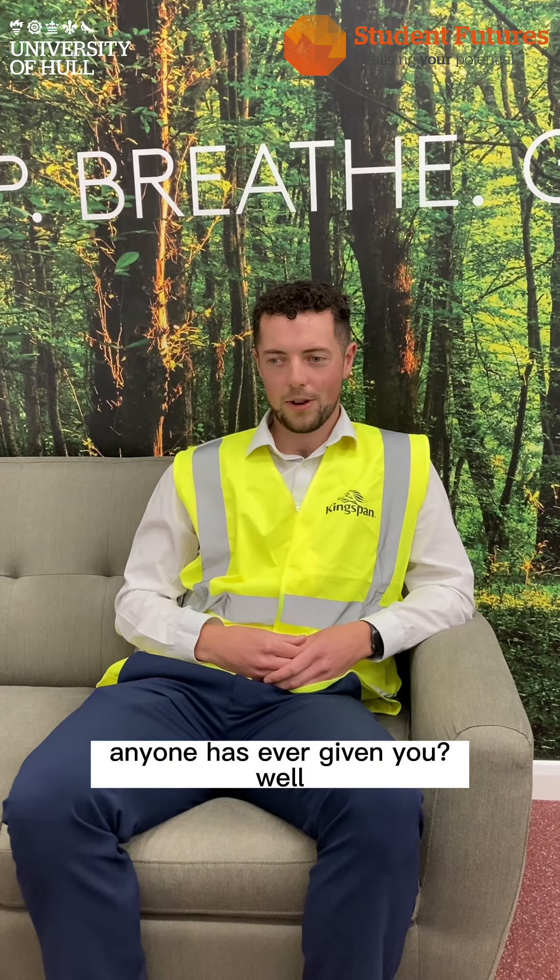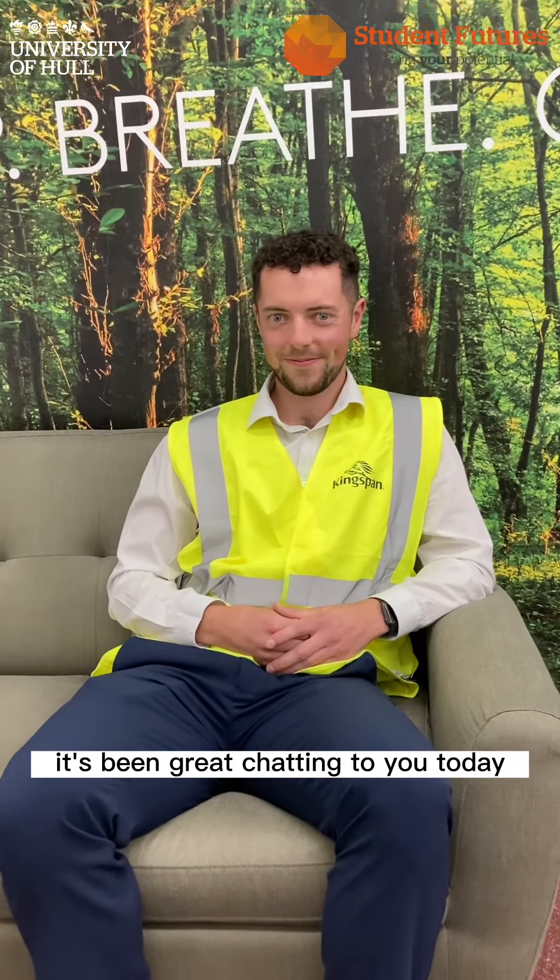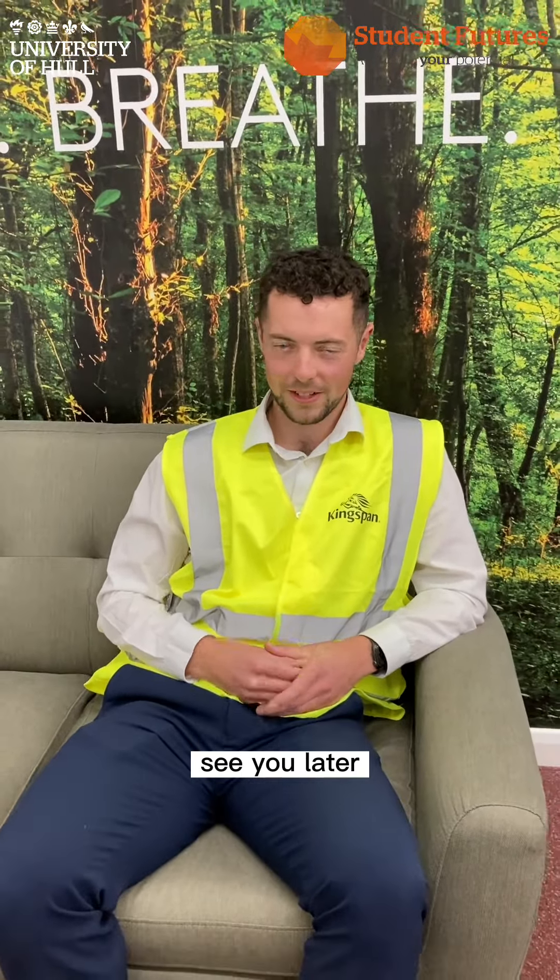And final question — what's the best piece of advice anyone has ever given you? Well, if HR asks you to do some sort of video thing on site, I'd probably run! Thanks for having me — it's been great chatting to you today.